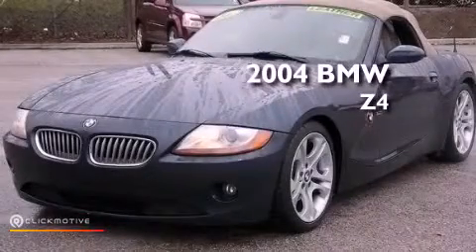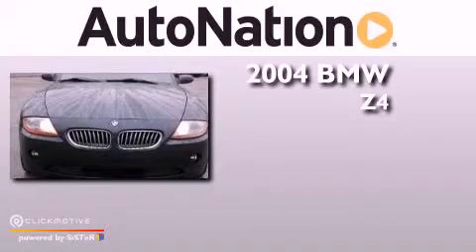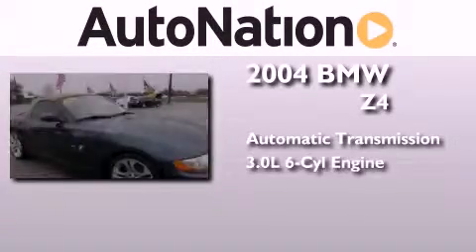This is a 2004 BMW Z4. This convertible has an automatic transmission and a six-cylinder engine.